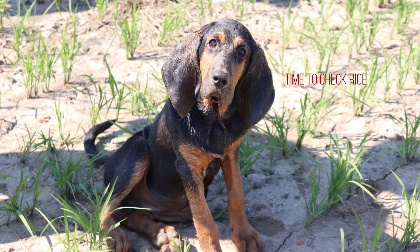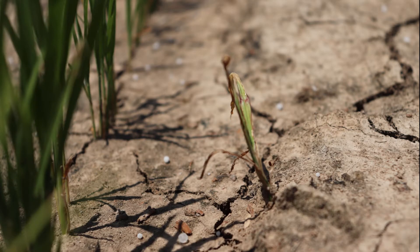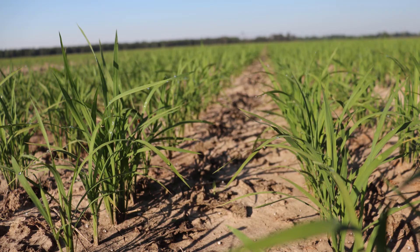The Morehouse Parish Row Rice Variety Trial is off to a great start. It has been a busy week in the field, with herbicide and fertilizer going out, stand counts on all varieties, and an irrigation flush taking place.